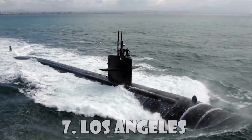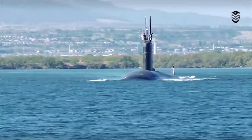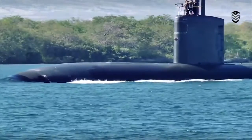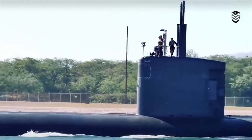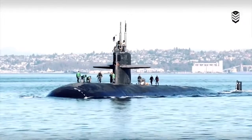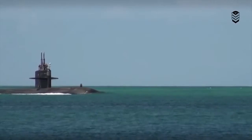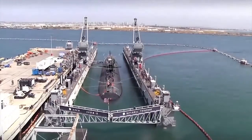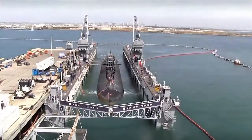Los Angeles. The Los Angeles-class nuclear attack submarines were the most successful American submarines of the Cold War. The United States built 62 Los Angeles-class submarines. The Los Angeles-class submarine is an attack submarine equipped for anti-submarine warfare, intelligence gathering, show-of-force missions, insertion of special forces, strike missions, and mining.